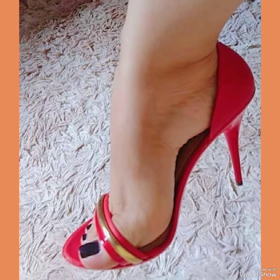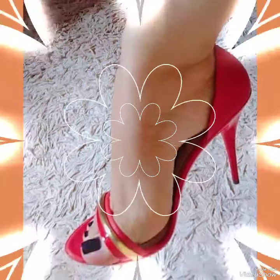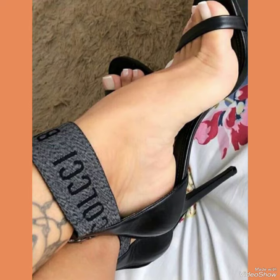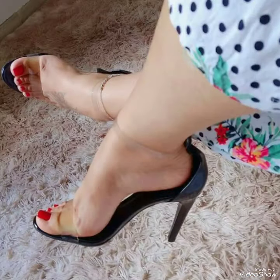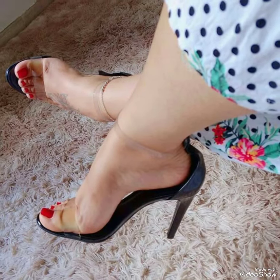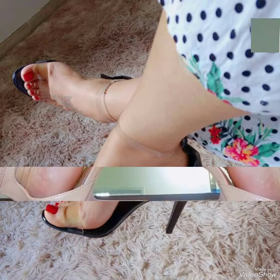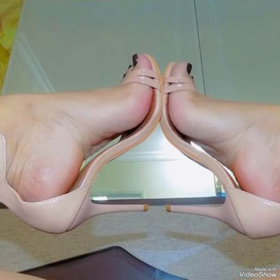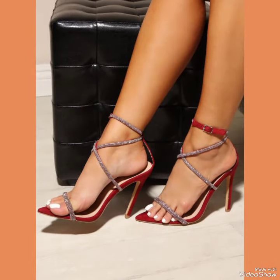All the designs of high heel sandals shown in this video are very fabulous, stylish, gorgeous, and unique. If you want to buy these designs online, I will tell you the best three websites: amazon.com, ebay.com, and aliexpress.com.